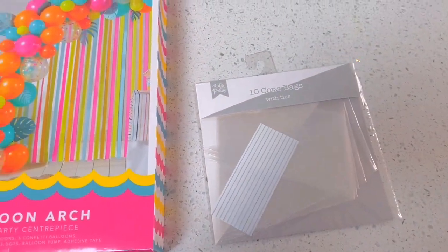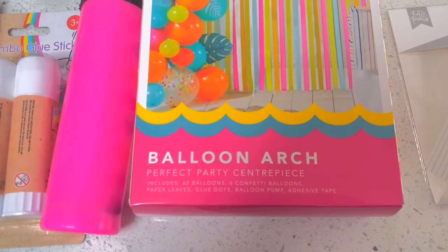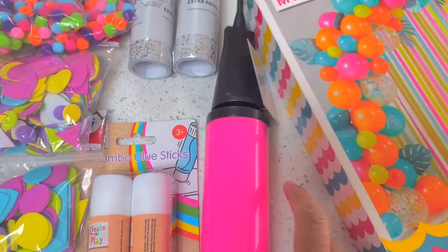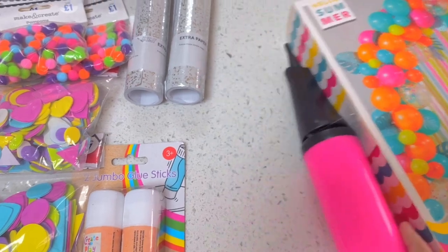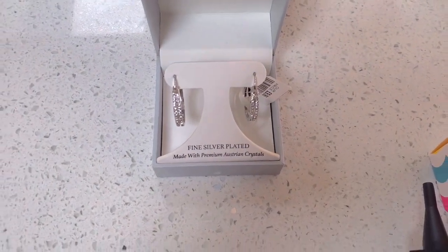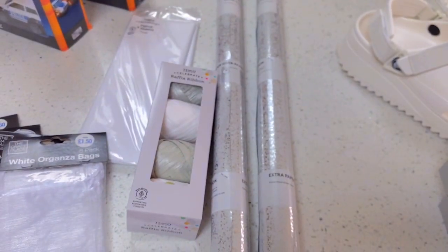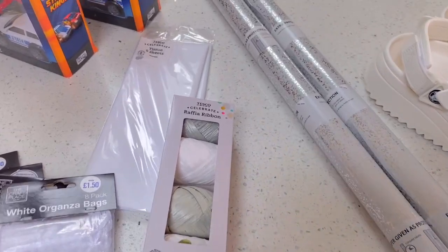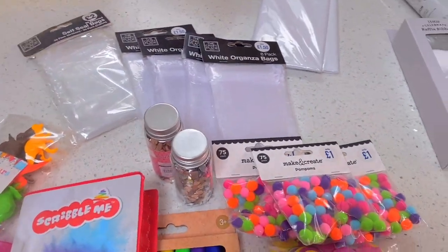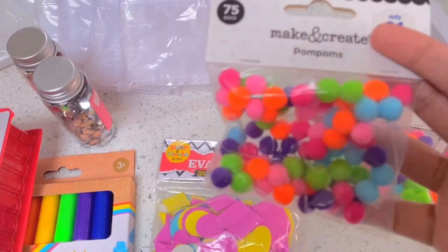I bought lots of bits for the arts and crafts table. I ended up buying this balloon arch and also these cones, but I'm going to return the balloon arch — it was about £10. Judging from the wrapping paper I ended up buying, I want to go for more of a silver and white theme, so I'm going to return that. I also found a balloon pump, and I'm going to return that as well. Those earrings are for my sister-in-law from TK Maxx.